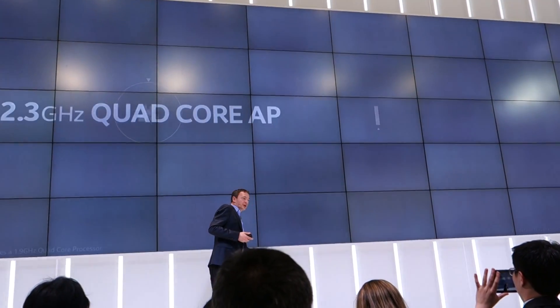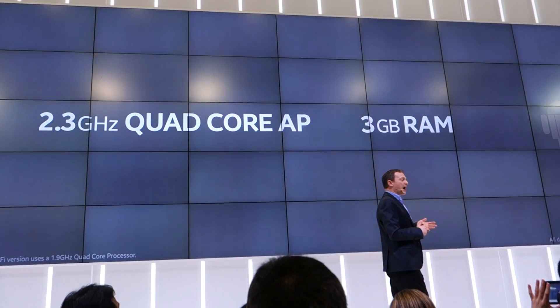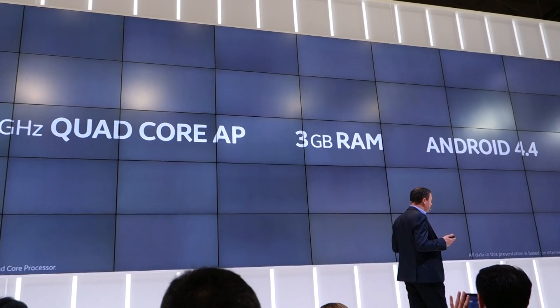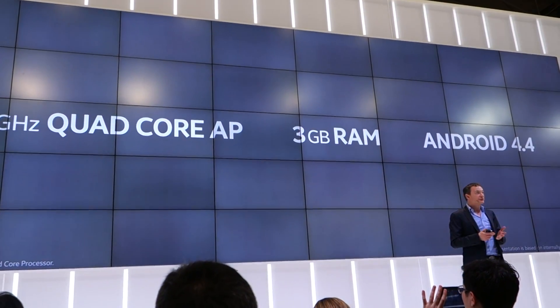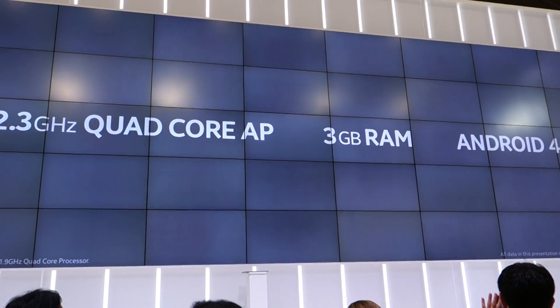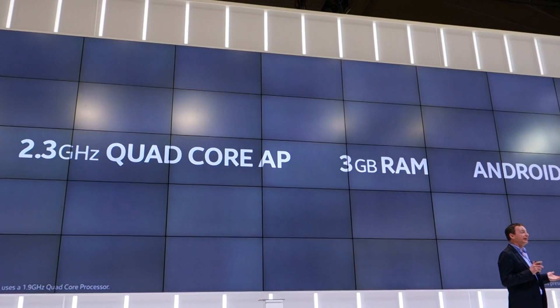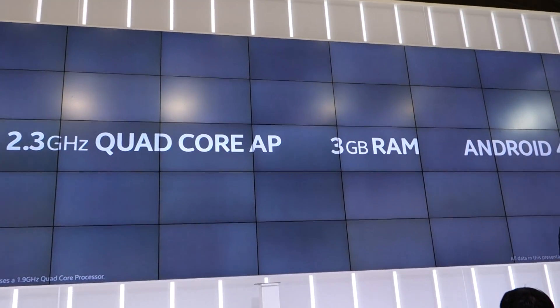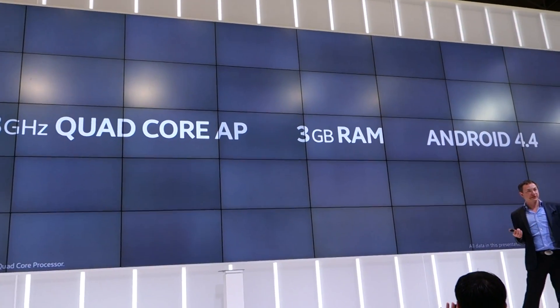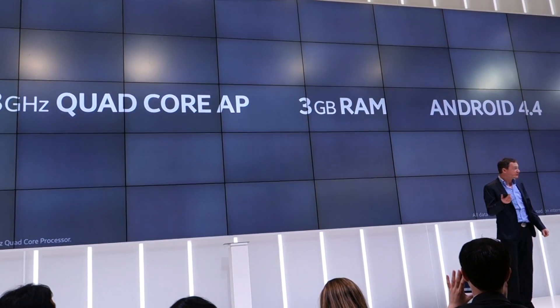What's also great with productivity is the performance. The Note Pro has a powerful 2.3GHz quad-core processor and 3GB of RAM, and it runs the latest Android OS 4.4 KitKat. For business people, KitKat also allows for multi-user login, which is really cool.